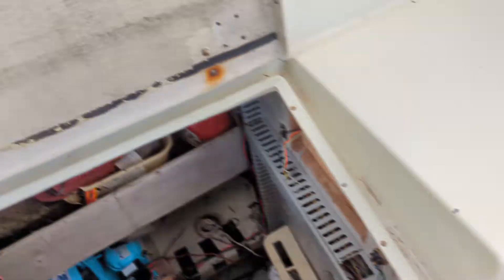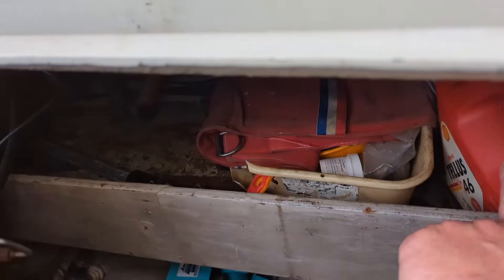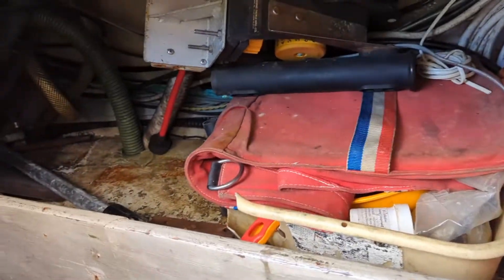You guys want to know something funny? We've lived on this boat for almost a year, and my project tonight is related to the propane project, but it also involves going through part of the boat we've never looked through before. Down here in the lazarette, in the cockpit, there's a nice shelf, and all of the things on it we've never sorted through.